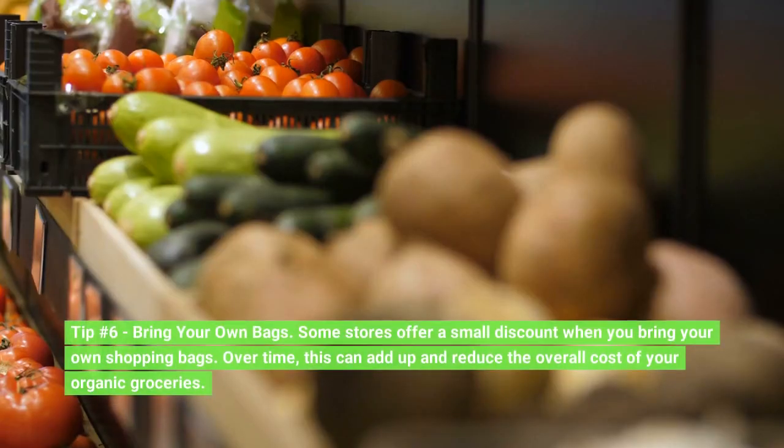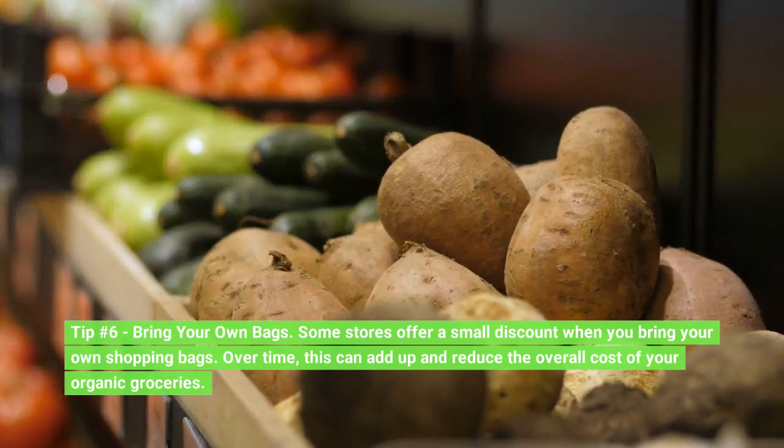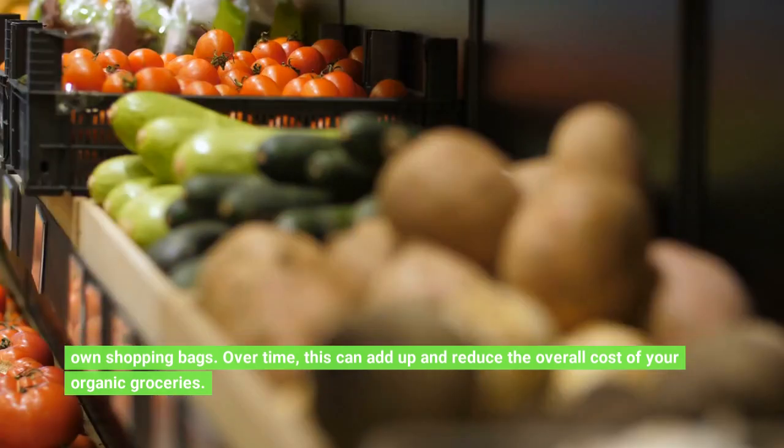Tip number 6: Bring your own bags. Some stores offer a small discount when you bring your own shopping bags. Over time, this can add up and reduce the overall cost of your organic groceries.